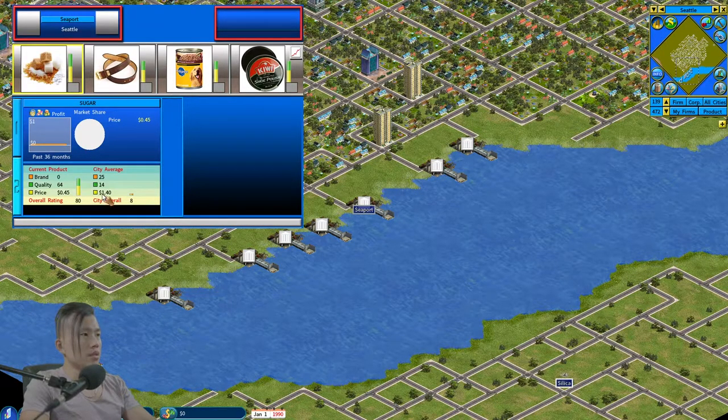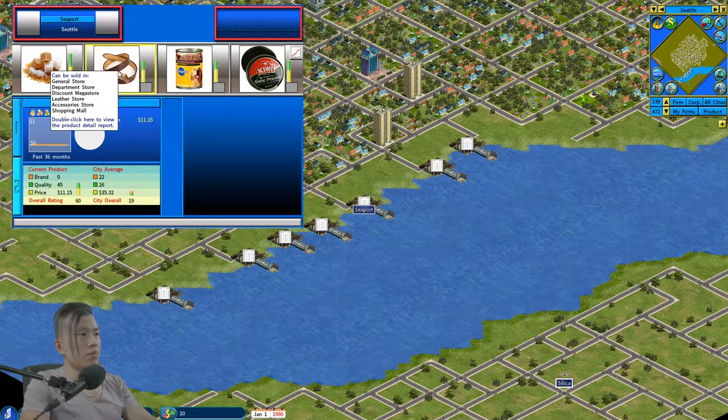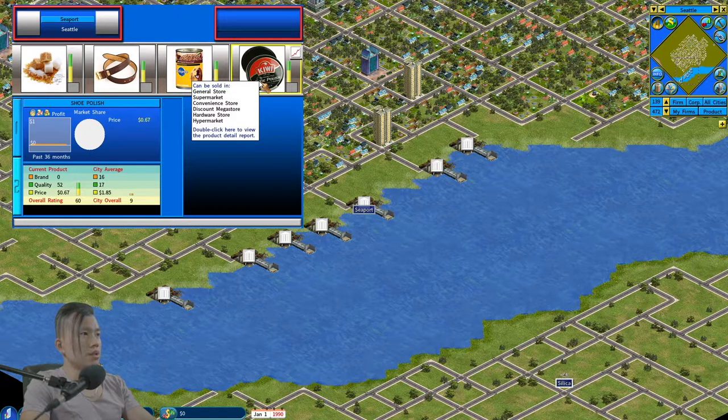In this seaport we can import sugar, which also has a huge overall rating compared to the closest competitor. The leather belt would also sell well — the difference in overall rating isn't as huge, but it's a higher-margin, higher-priced product. With a higher-priced product you don't have to sell much to make money; for example, you'd have to sell tons of sugar at $0.45 to make the same amount as selling leather belts at $11. Then we have dog food and shoe polish, both of which can be sold in convenience stores.